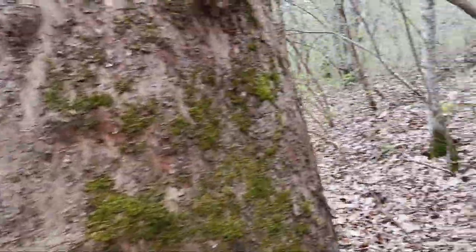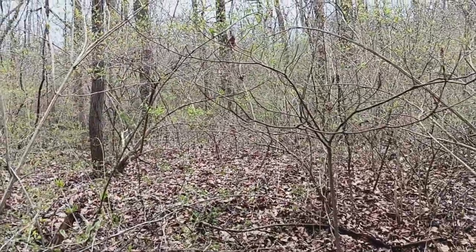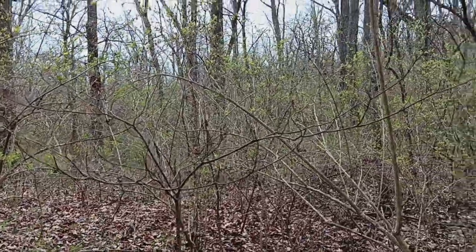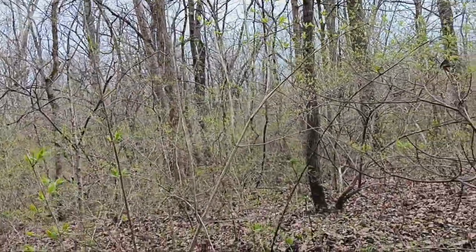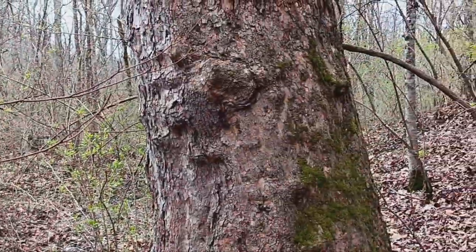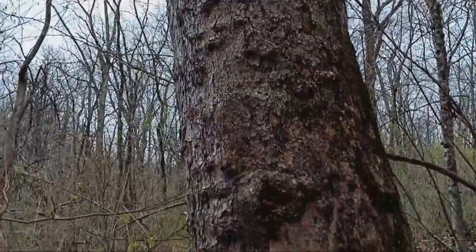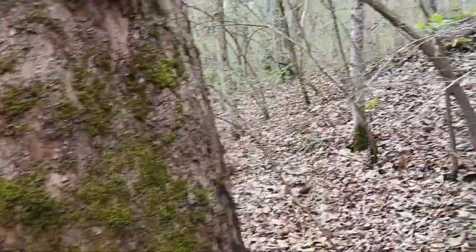I was walking along a little trail following this stream and I was focusing on the large trees, because I knew it wasn't gonna be stuck in one of these little trees. I saw this big tree here — I went over to look at it, maybe it's stuck in there. It's not in there, but as I came over here...